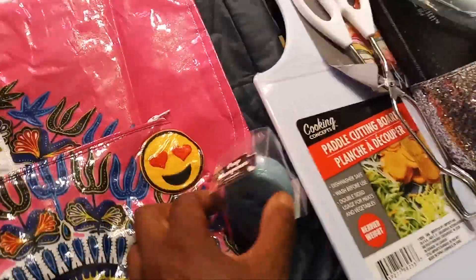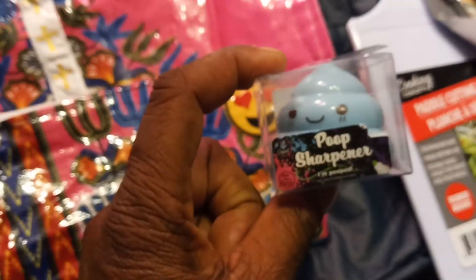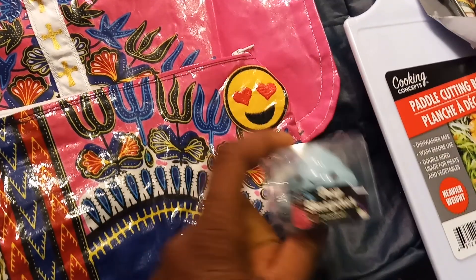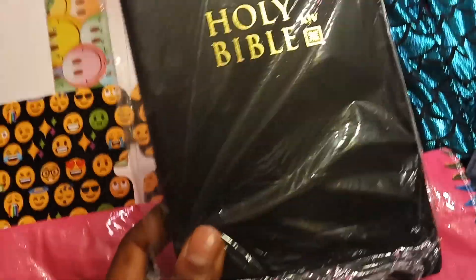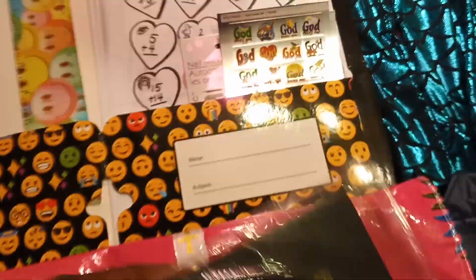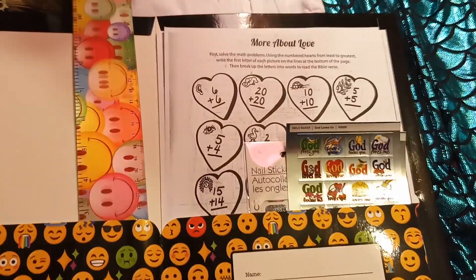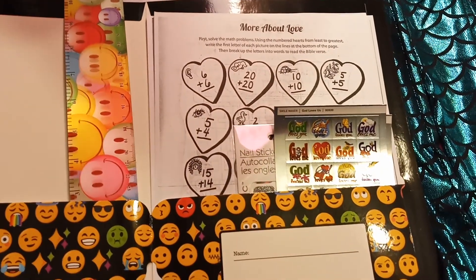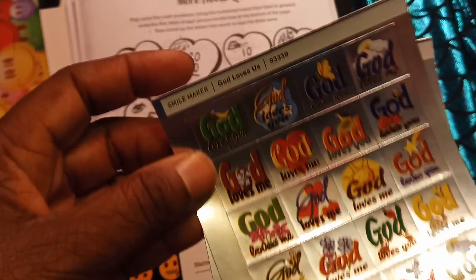We've got a little emoji poop pencil sharpener, a little emoji toy, the Holy Bible — God's good word — a paper file folder with emojis on it, and a ruler with happy faces.